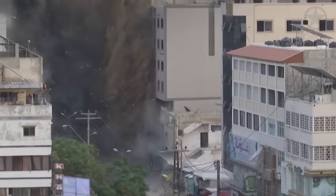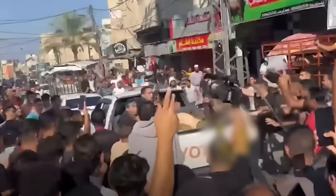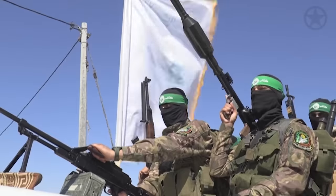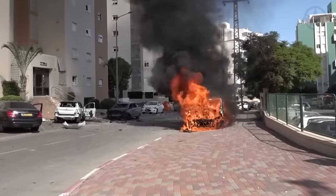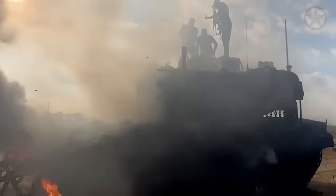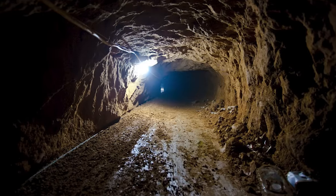Urban combat is one of the most dangerous evolutions a military can undertake. Narrow streets, high-rise buildings, tunnels, bunkers, and basements all sporting an enemy combatant, weapon, or ambush to make the attacking force think twice about every move. The Gaza Strip is no different and is even more dangerous considering the huge underground tunnel system, colloquially called the Gaza Metro.